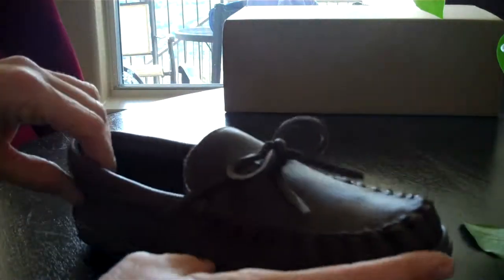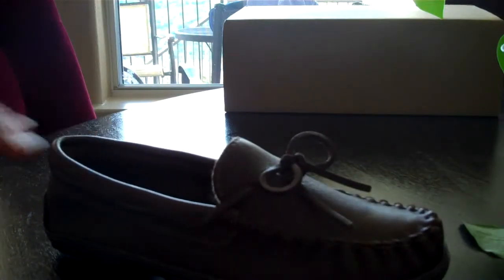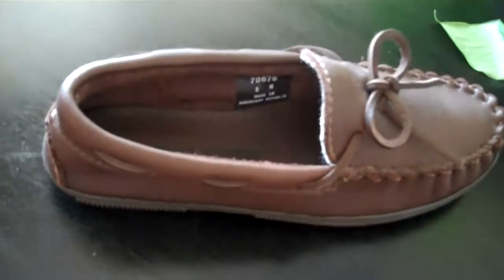Very, very lightweight. This is for year-round — nice, casual, very stylish. And this is how it looks on my foot. It'll go with anything.